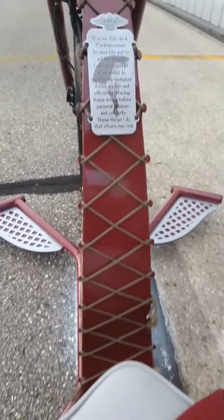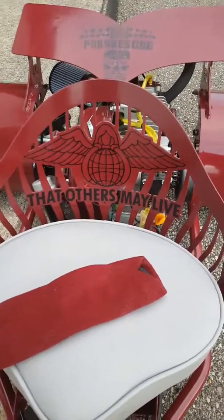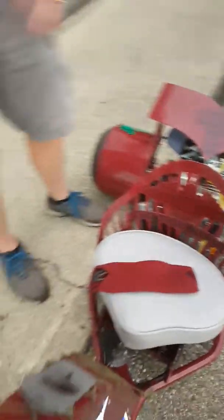Coming on back, on the seat this is what we call the tribal angel, and below that it says 'that others may live.' That is the motto that we use and it's the end of the pararescue creed.